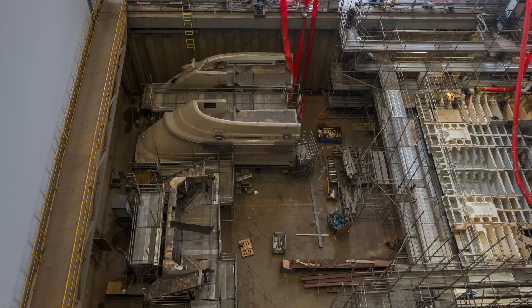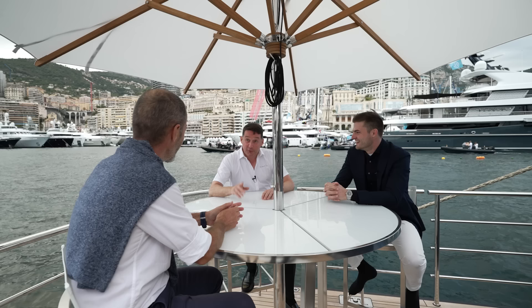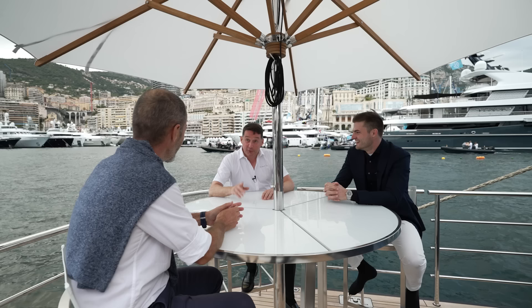After the yacht returned to Vlissingen — the yard where she was built — for a massive one-year refit, during which time, apart from other major modifications, her hull was lengthened by 6 meters to 89 meters.